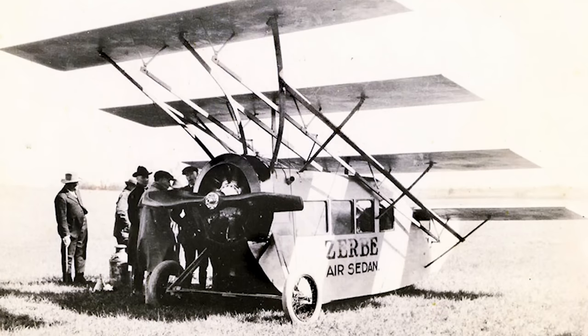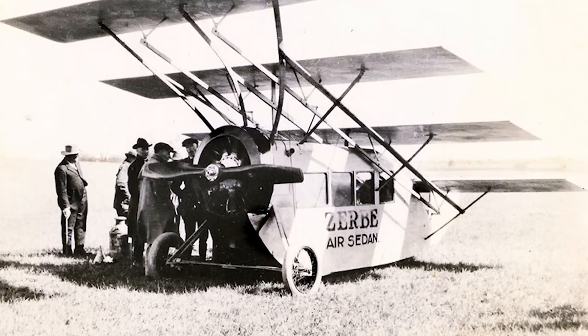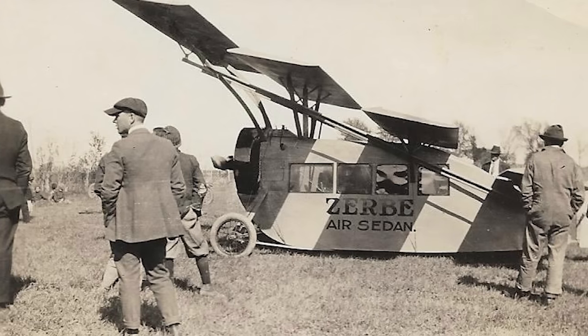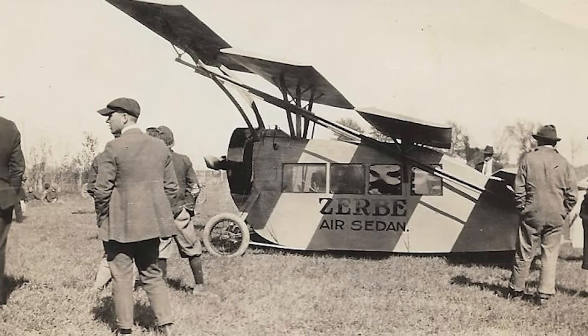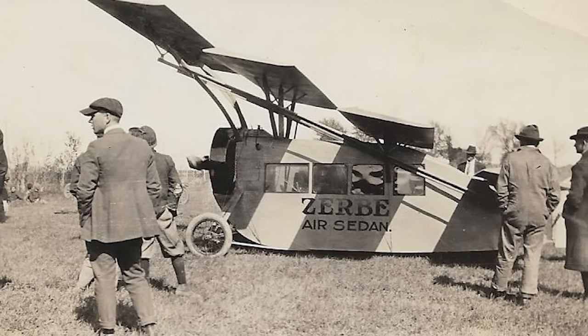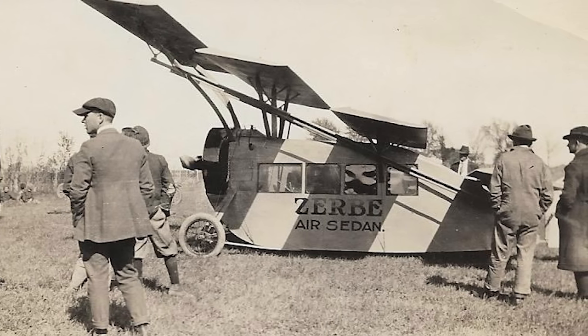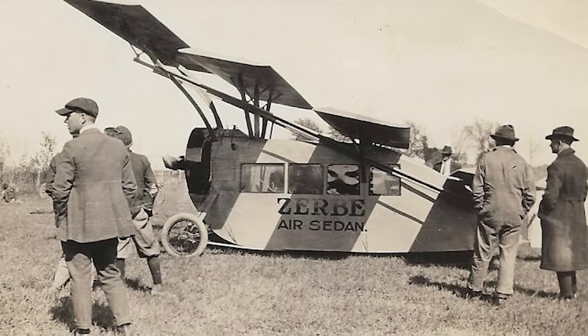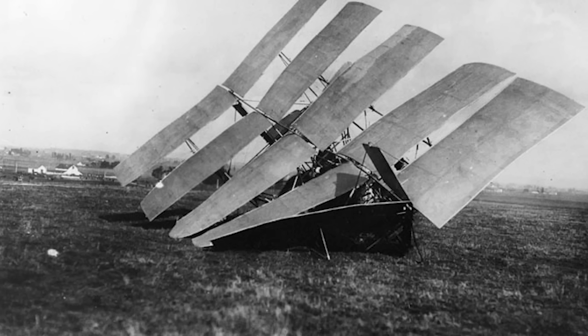Beginning at number 10, we have the Zerbe Air Sedan. Designed by Professor James Zerbe in 1918, this interesting quadruplane was one of the country's earliest attempts at a dedicated passenger transport. Completed with no tailplane and no ailerons, and with control coming from linkages connected to the uppermost wing, it appeared to have the aerodynamic stability of a flying staircase.